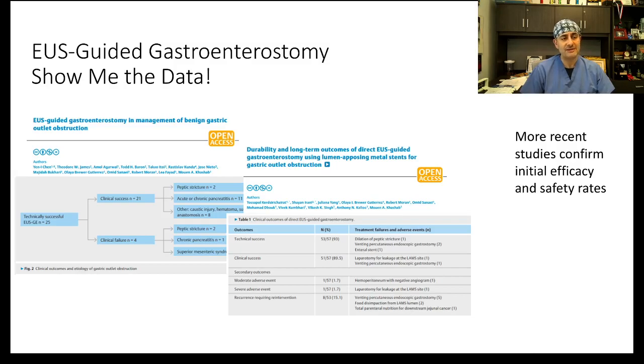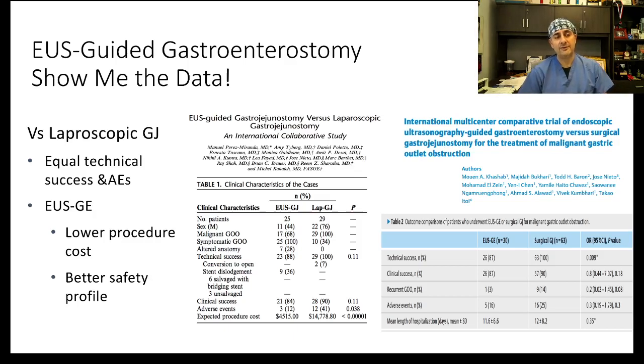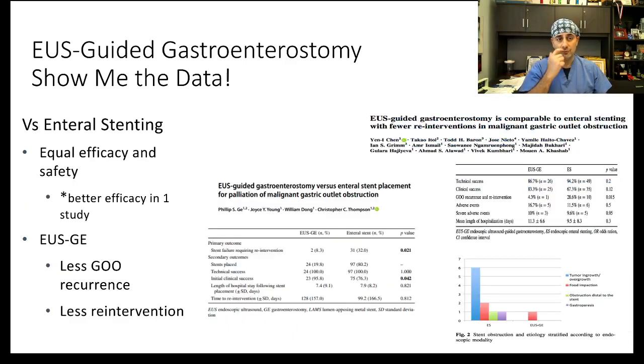It's also very interesting to look at data in benign diseases, because those are the patients that are going to live the longest. Looking at comparative studies examining outcomes of EUS-guided gastroenterostomy versus surgical GGA or laparoscopic GGA, the procedure is equally successful in both groups. However, EUS-guided GGA or GE appears to be safer and also offers a lower cost, which is extremely important as we try to drive down healthcare costs.